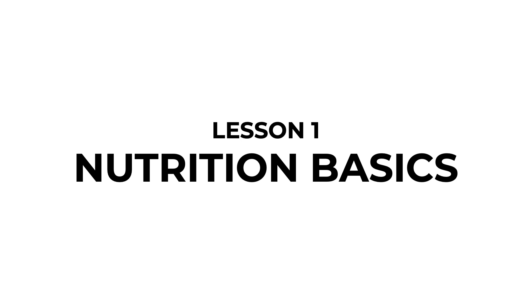Lesson 1: Nutrition Basics. In this video we are going to go through two things: first is the nutrition pyramid, and second is our three nutrition rules.